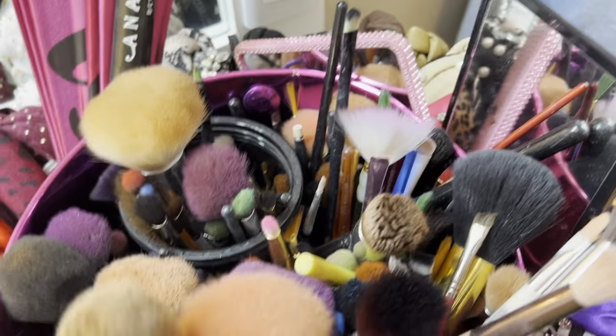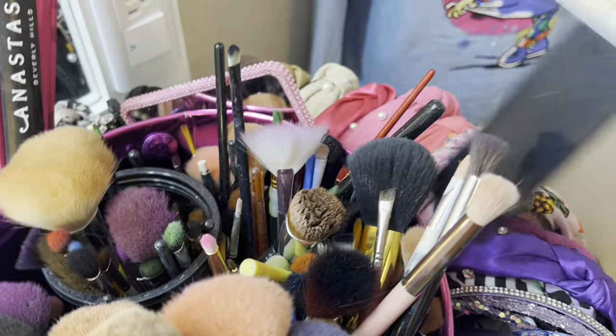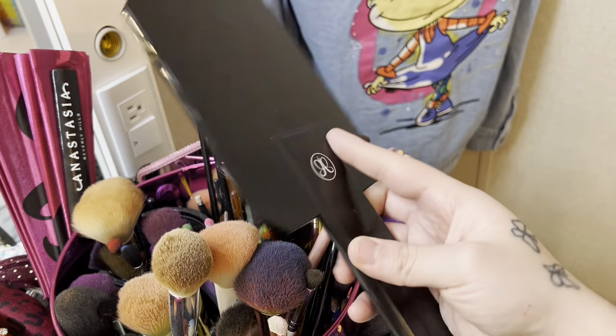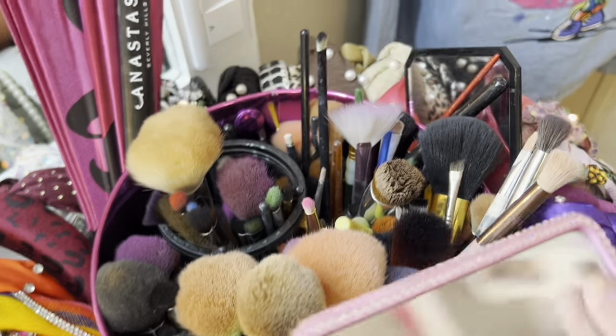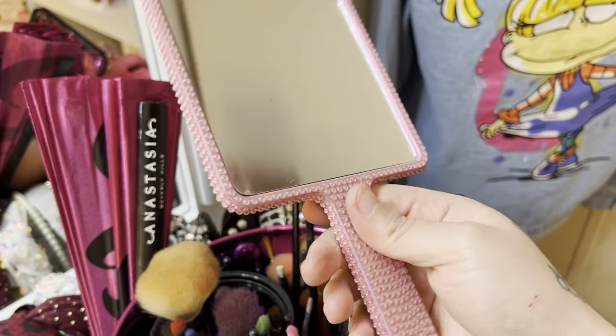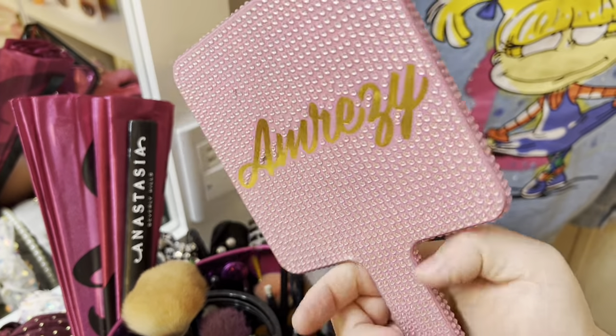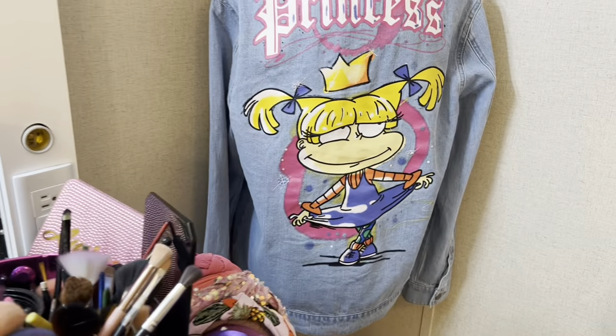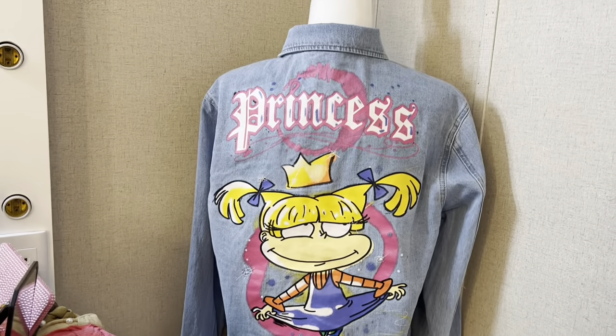Next I also have a couple of mirrors. When I'm doing detail work I need these little ones. I have this Anastasia one, this one is also a mirror from Anastasia, and this one is the Amrizy one — it's full of rhinestones. I love this one.